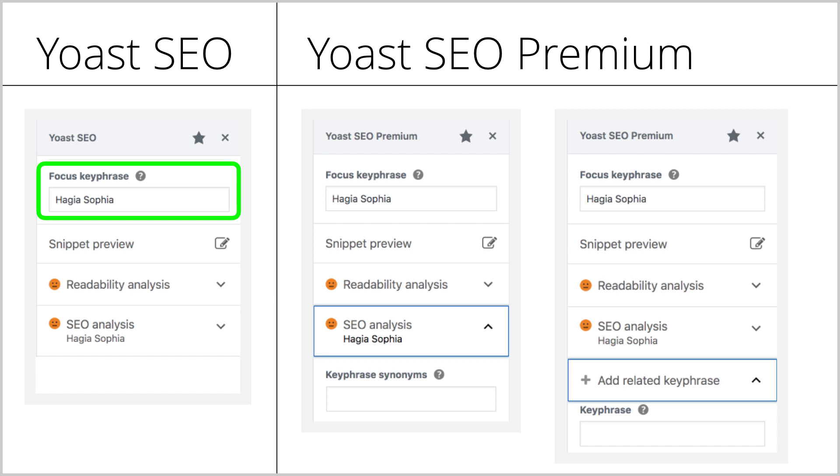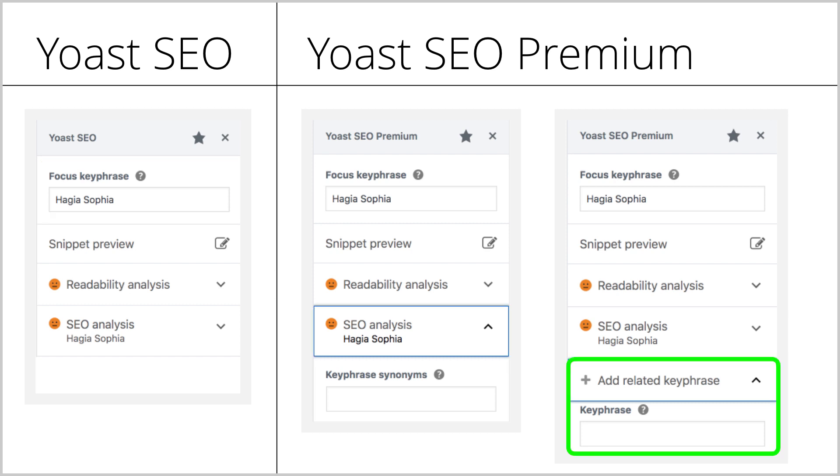The feedback that comes with the bullets tells you exactly how you can improve your post. In the free plugin, you can optimize for one focus keyphrase. In Yoast SEO Premium, you can optimize for synonyms and related keyphrases as well.